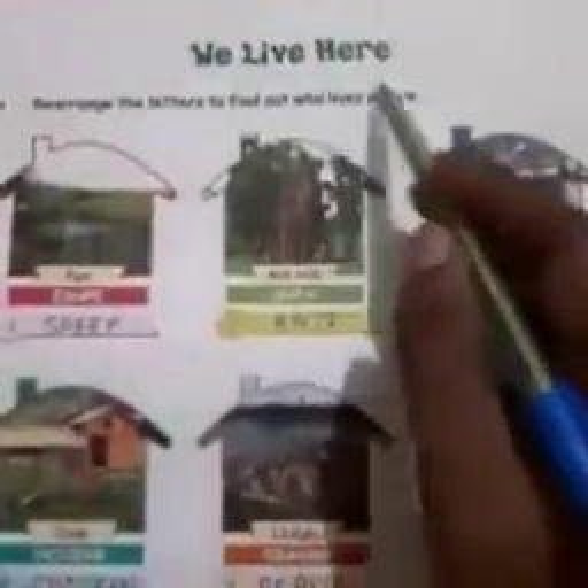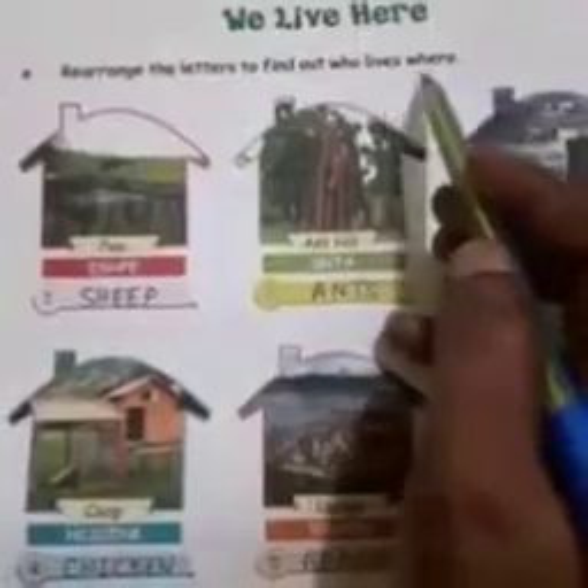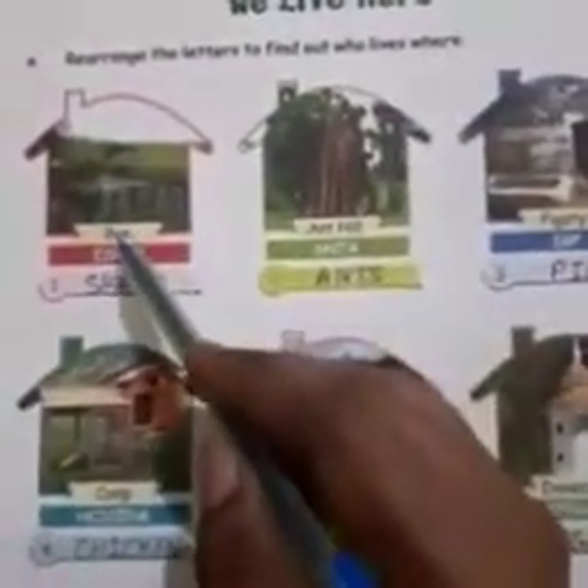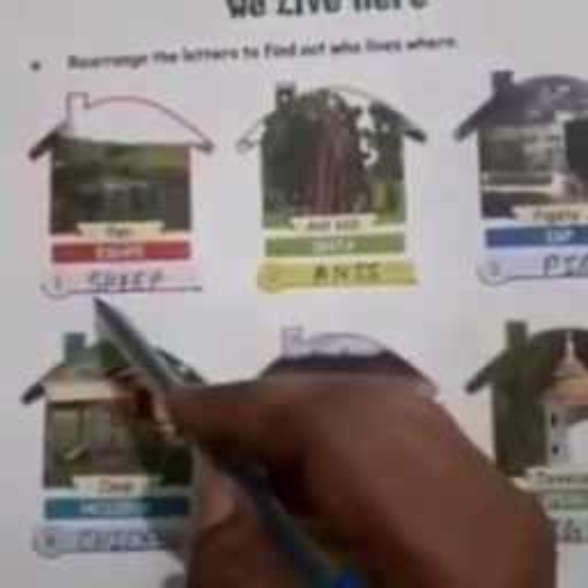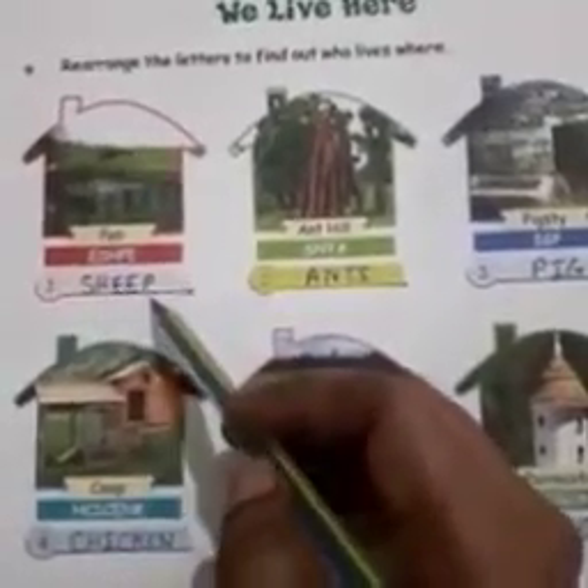Turn your page, everyone. Open page number 8 — we live here. Rearrange the letters to find out who lives where. Number 1: pen — sheep, S-H-E-E-P. Number 2: anthill — ants, A-N-T-S.